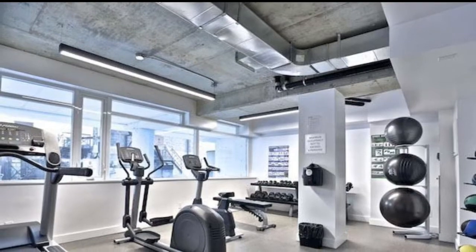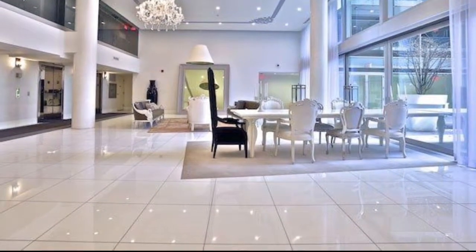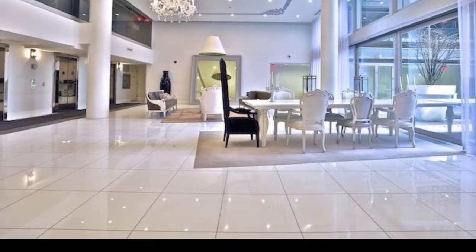So you have low maintenance fees, but they do have fitness and weight rooms, meeting rooms, party rooms, visitor parking, 24-hour concierge and security — so they've got it all.